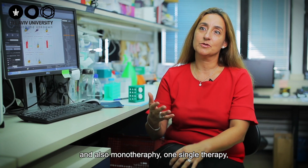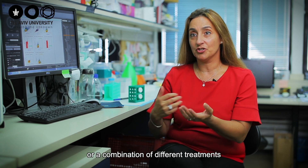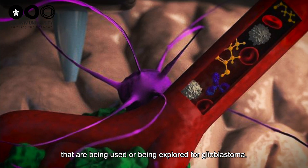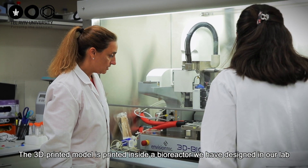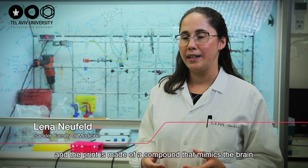We also pump monotherapy — one single therapy — or a combination of different treatments that are being used or being explored for glioblastoma. The 3D printed model is printed inside a bioreactor we have designed in our lab.